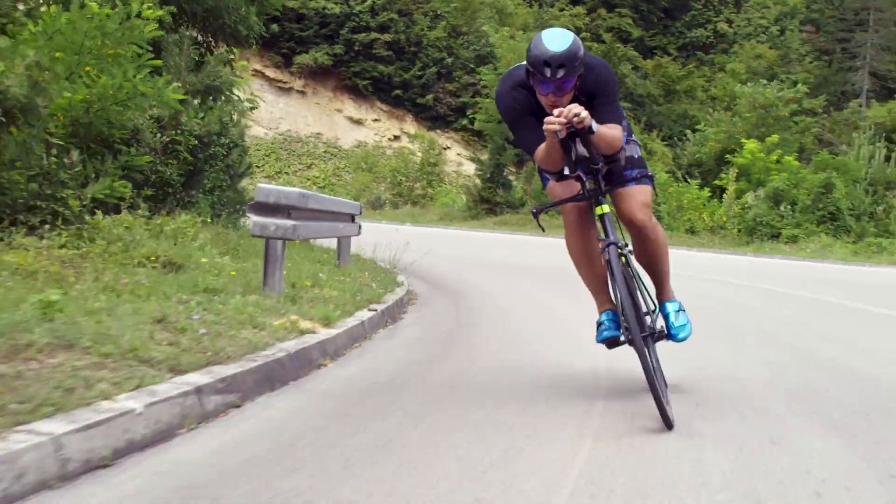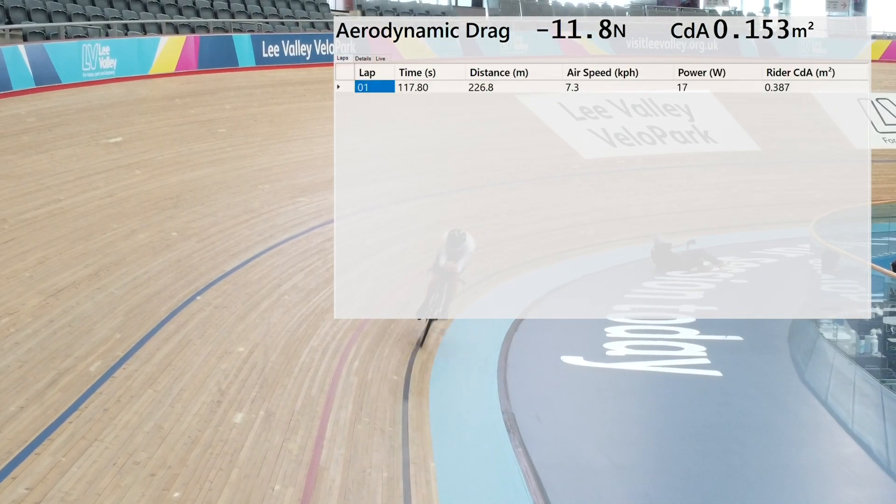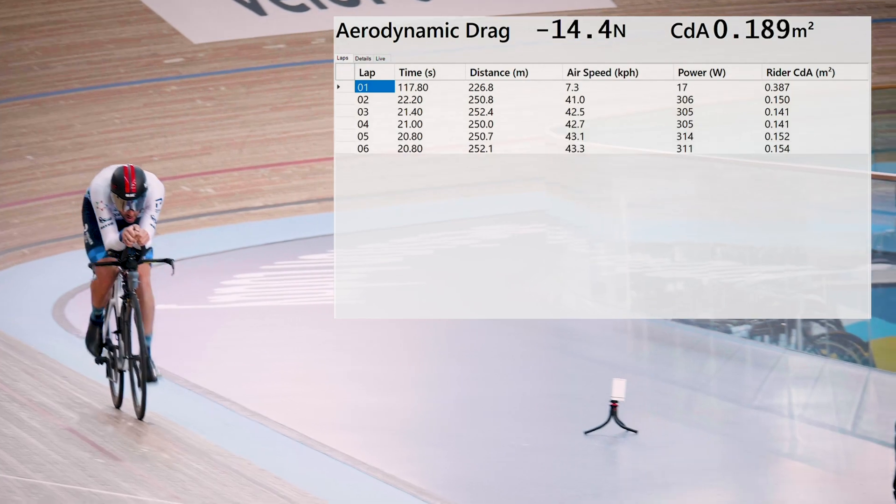We're Body Rocket and we're creating the world's first direct force drag measurement system for cyclists and triathletes using the same technology as a wind tunnel. Real-time CdA is coming — it's the next natural progression within cycling, and Body Rocket are by far the furthest up the road.